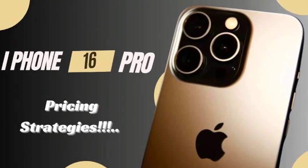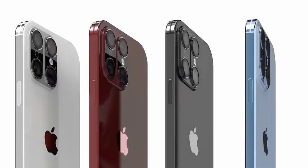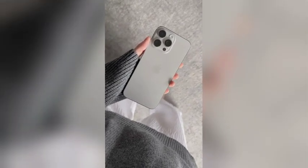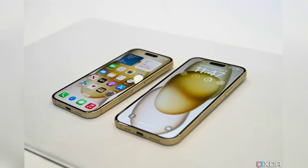The introduction of the iPhone 16 series is poised to have a substantial impact on the smartphone industry. Apple's focus on innovative features and robust performance continues to set high standards for competitors. The advancements in the iPhone 16 Pro and Pro Max, especially in battery technology and overall capabilities, are likely to influence future smartphone designs and consumer expectations.